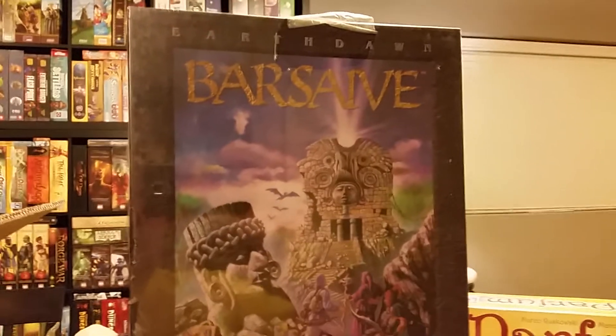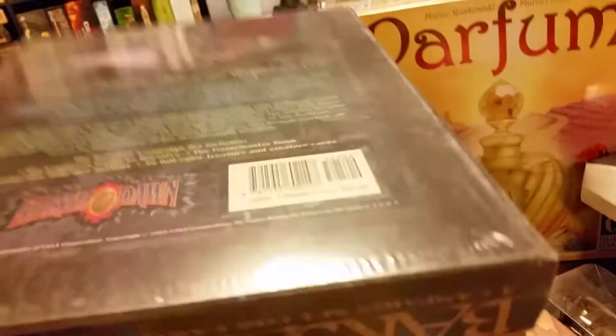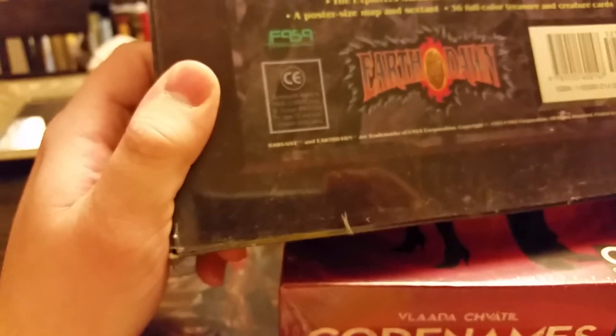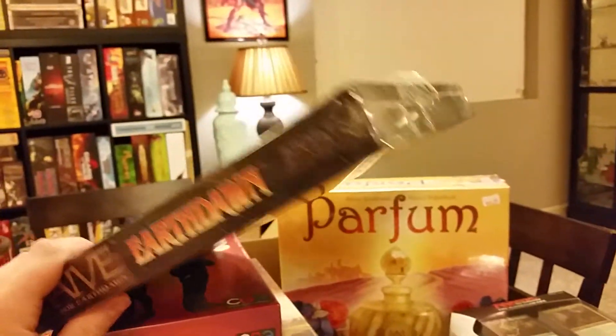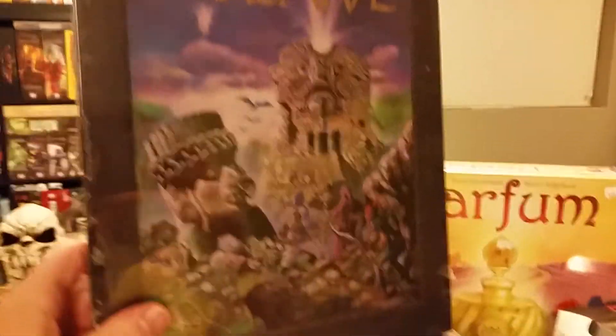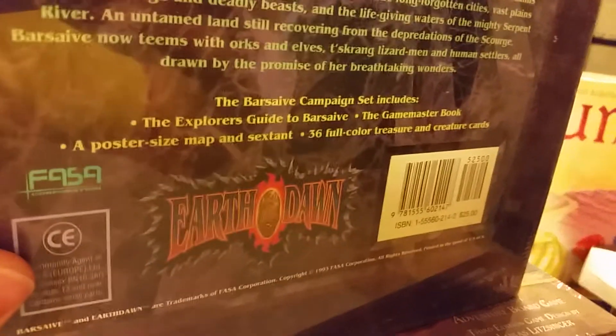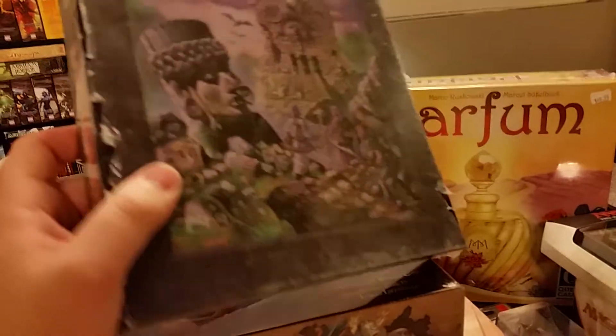Now here's where we start to get into some more bizarre stuff. Something called Barsave — I think that's how you pronounce it — from the Earthdawn role-playing game system. I'm not much of a role-playing gamer and I've never played Earthdawn, but this is an old box set from FASA, I think from 1993. This store has been around for a while, so sometimes you'll find old stock from decades ago just sitting there, which is really cool. It's a fantasy campaign setting that comes with a Game Master Book, poster-sized map, and 36 treasure and creature cards. It'll just be fun to look through and see what it's all about.